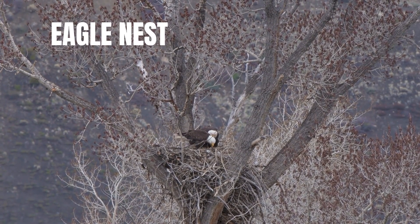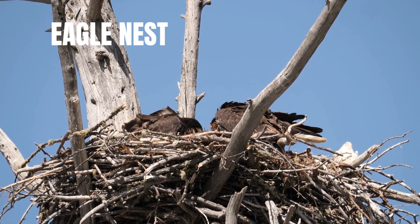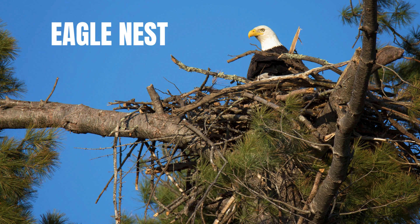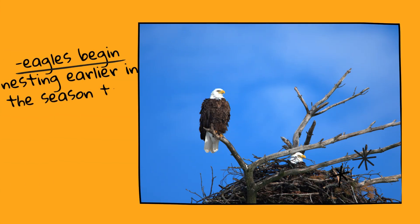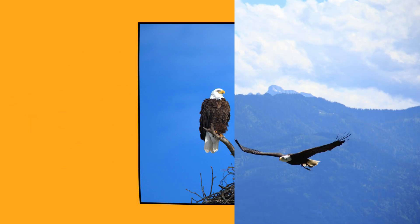Eagles, especially bald eagles, also build enormous nests, but they often choose large mature trees near water bodies. Their nests can get even bigger — up to 13 feet deep and 2,000 pounds in extreme cases. Eagles begin nesting earlier in the season than ospreys, often giving them a timing advantage in competing for territory.